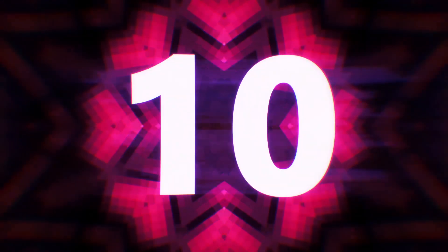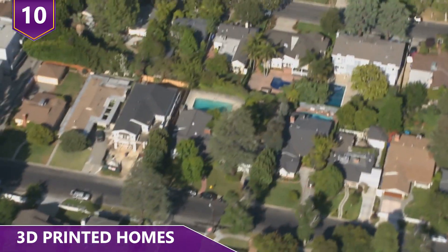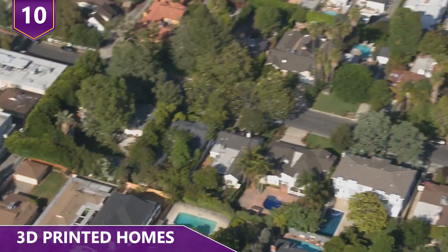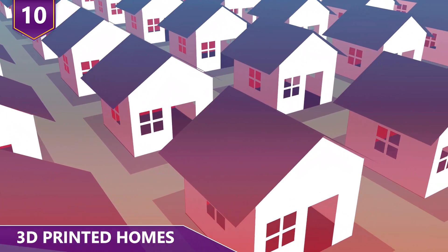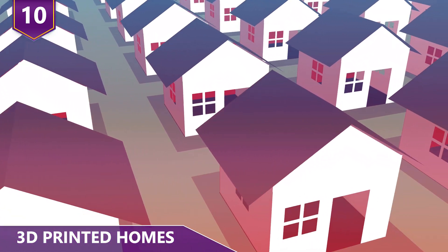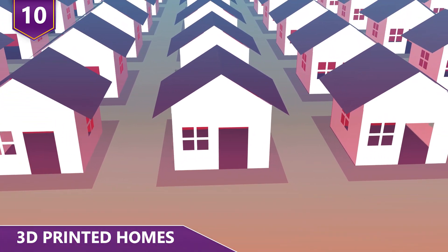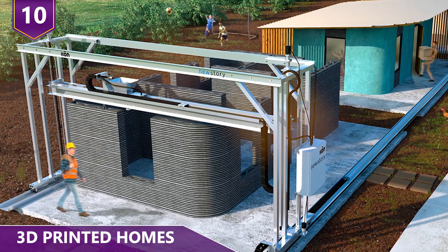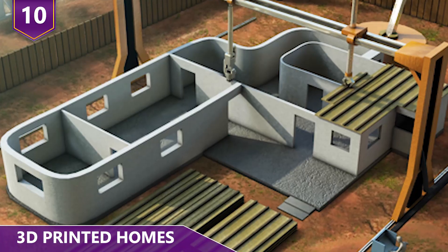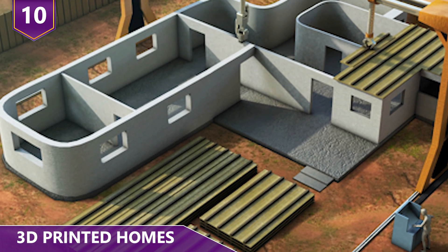10 – 3D Printed Homes. In January 2018, the Dutch city of Eindhoven became the first in the world to have habitable homes made by a 3D printer — an innovation that many experts believe will revolutionize the construction industry in the future. The 3D printer used is essentially a giant robotic arm with a nozzle that squirts out a specially formulated cement, apparently with the texture of whipped cream.